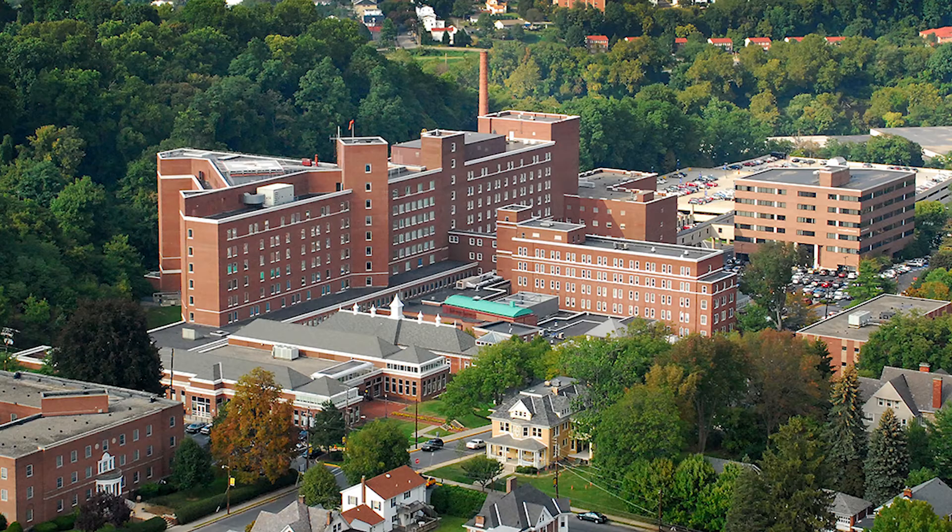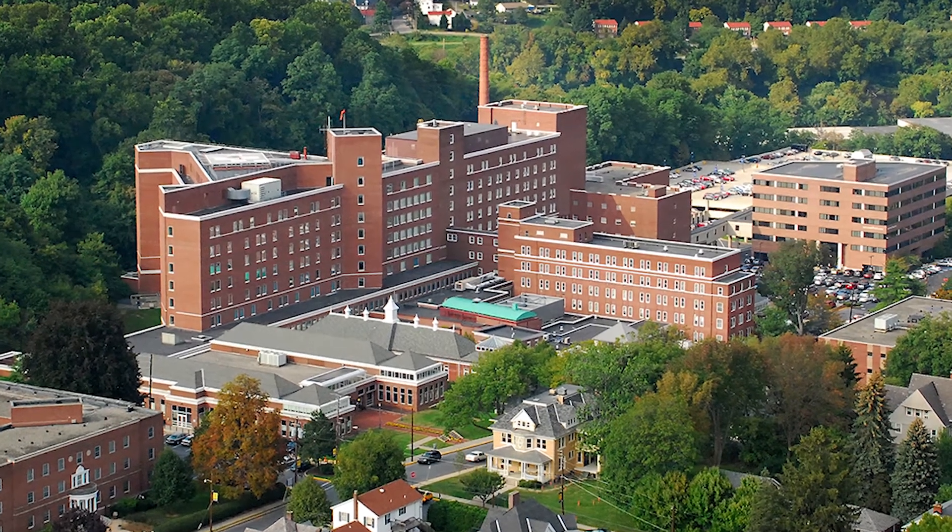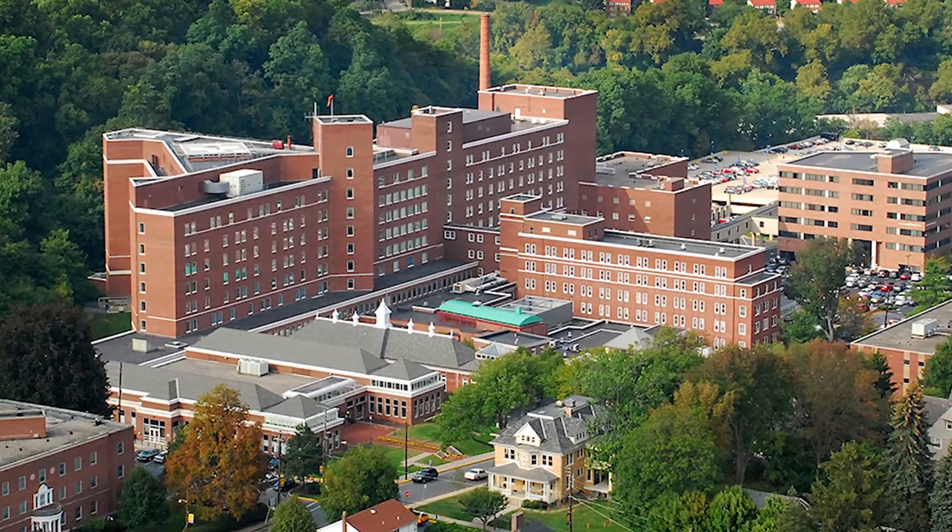Of those, about 83,000 are done here at our St. Luke's Bethlehem campus. We x-ray about 200 patients a day. We do about 50 portables a day here.